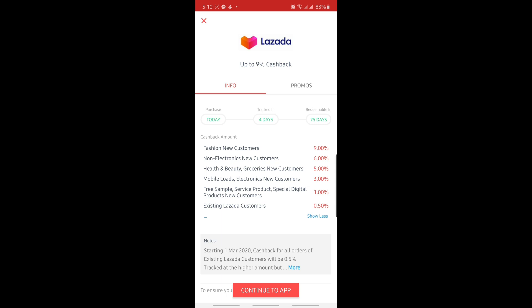For example, for new customers, you will be given up to 9% cashback. But for me, as an existing Lazada customer, I can avail of around 0.5%. And if you're ready to purchase in Lazada, all you have to do is click 'Continue to App' at the bottom and you will be taken directly to the Lazada application.